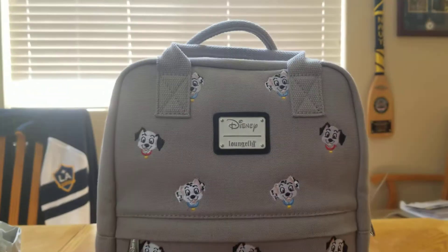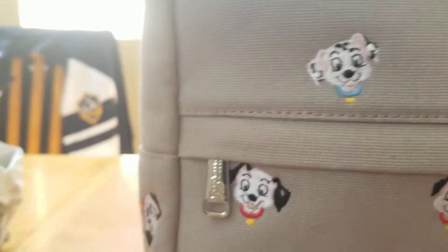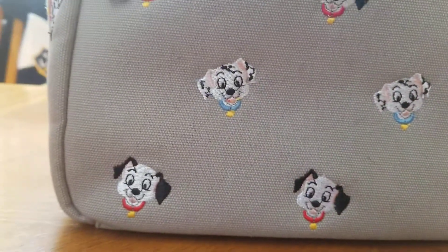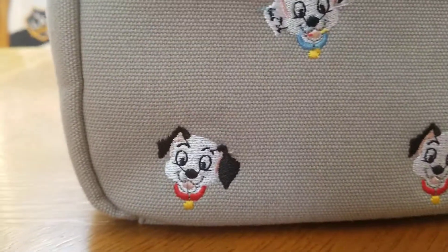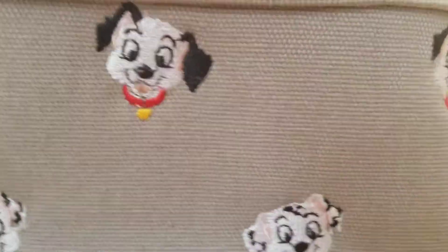My name is Matthew and today I'm gonna do what's inside my Disney bag. I just got a Loungefly canvas — here it is. It's $101 and it has Disney right there, then it has Loungefly, and then it has Lucky and Peppa. It's basically a roll of Lucky and a roll of Peppa.